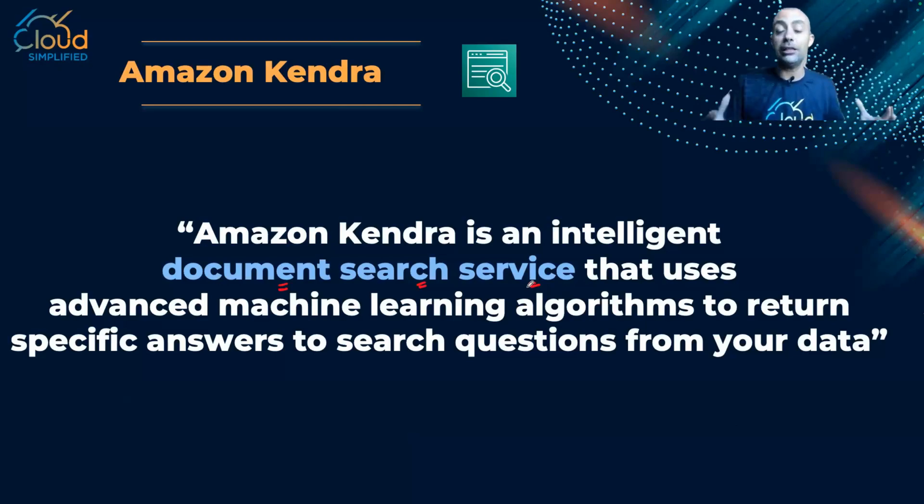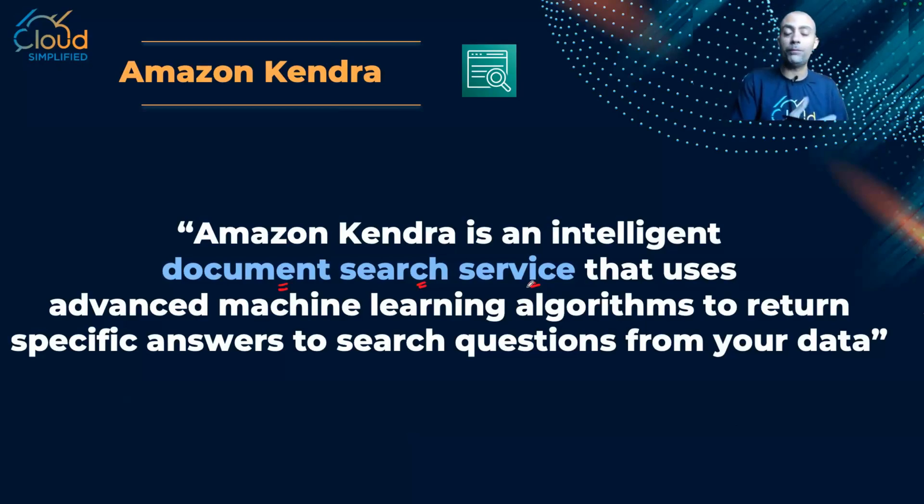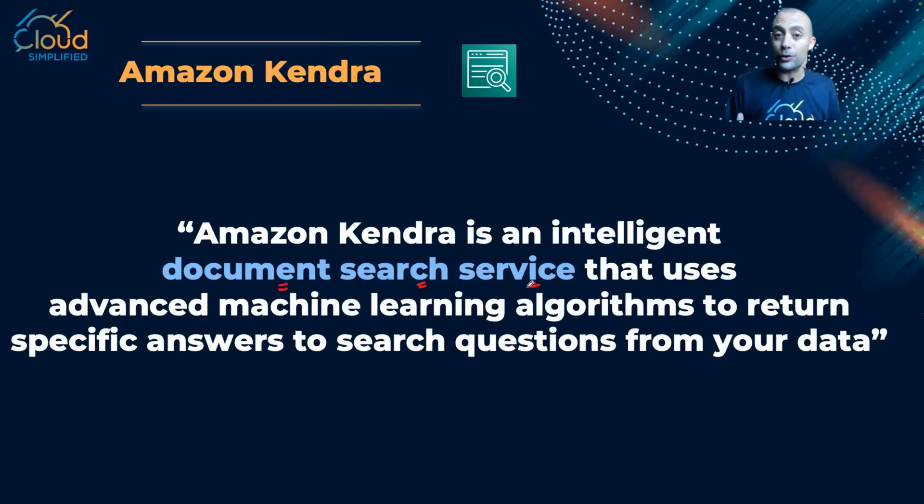Simply put, if you have very large documents and you would like to search them using natural language processing, you can upload your documents into Amazon Kendra and ask it simple questions. For example, what were the sales of last year? Or if you're uploading a company document, you might ask: what is the address of office number X? Or where is my HR department? And it will tell you, for example, your HR department is on the third floor.